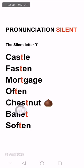Then we have 'chestnut' — T is silent, so it's pronounced 'chestnut', not 'chest-nut'. Then we have this French word — T is silent — it's 'ballet'. And the last word: T is silent, so it is 'soften'. To recap: castle, fossil, mortgage, often, chestnut, ballet, soften. Let's now explain the meaning of each word.